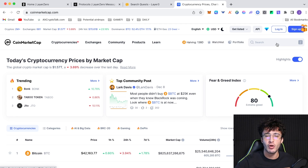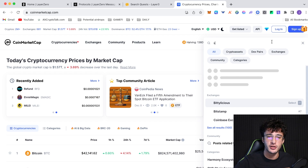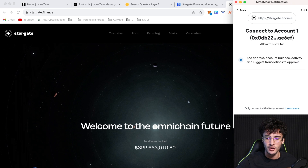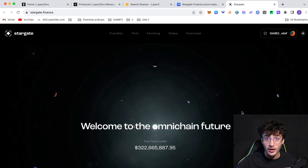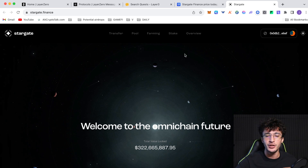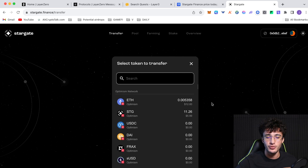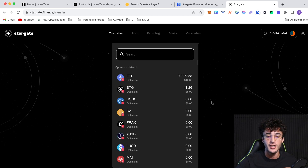I like to use CoinMarketCap or Twitter to find official links. Search for STG — that's the Stargate Finance ticker — scroll down on the left-hand side and click Website. Connect your wallet. Everything on the Stargate Finance website is not connected to Layer Zero — only certain things like bridging. Go to the Transfer tab at the top to transfer tokens between different networks such as ETH, STG, USDC, DAI on Optimism, and so on.